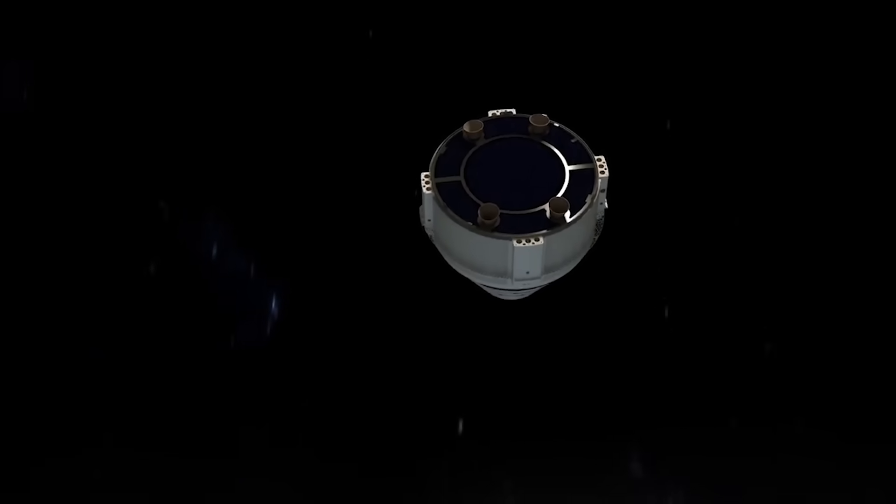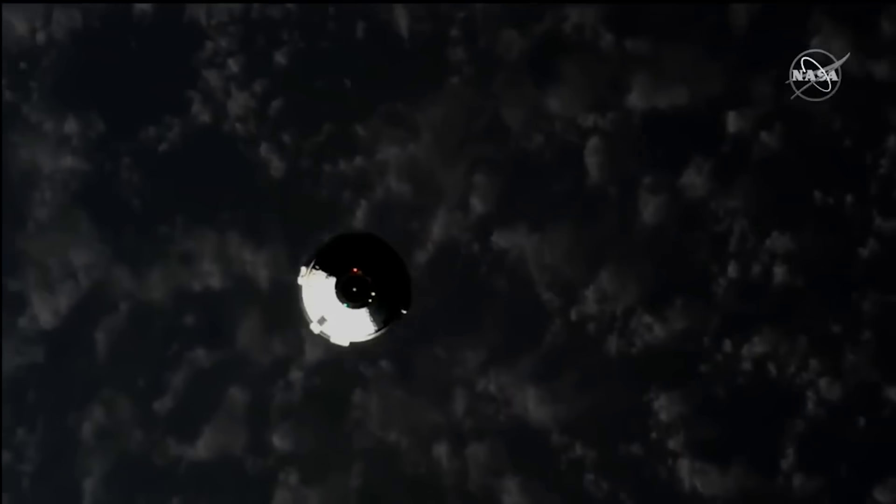This comes as the crew prepares to try and dock to the International Space Station in the morning. Here we'll go more in-depth into the new leaks, their significance, what this means for the rest of the mission, and more.